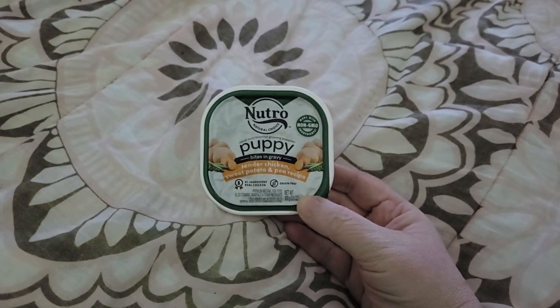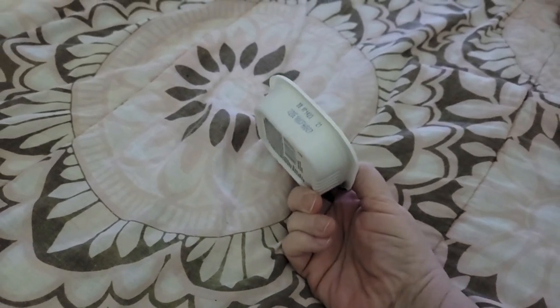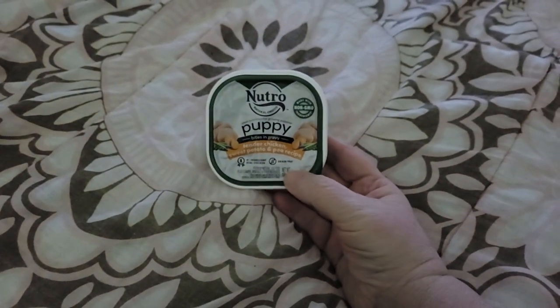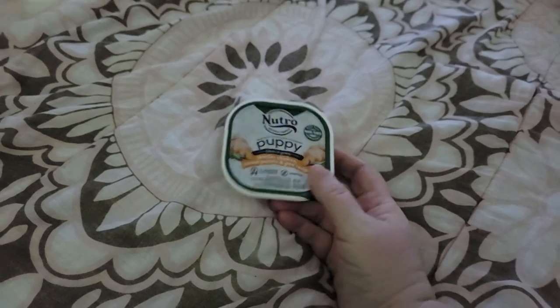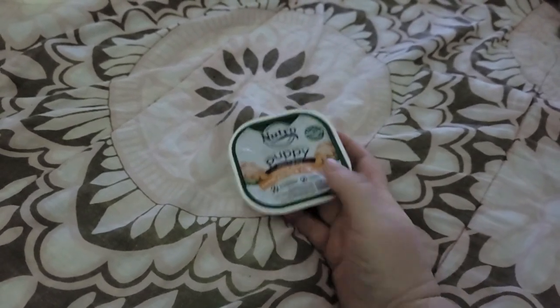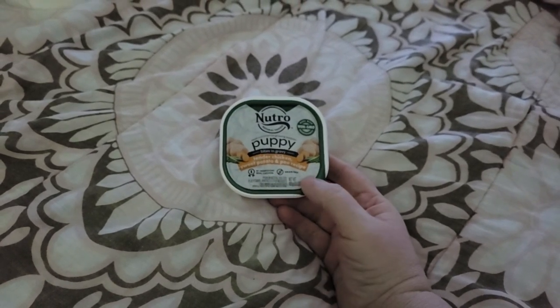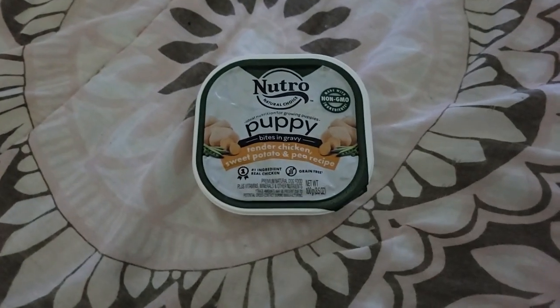It's got some vegetables, so that's good for her. I'm not gonna give it to her right now, because she's over there resting. She'll get a spoonful of this or something. She doesn't eat a whole thing of it right now anymore, so I'll give her a spoonful with her dinner. And yeah, that's what she got right there.